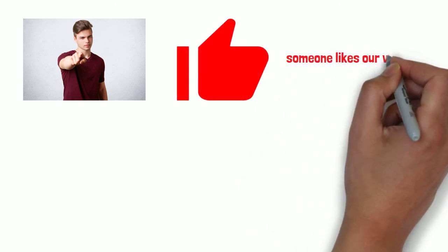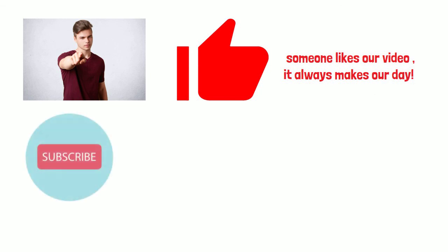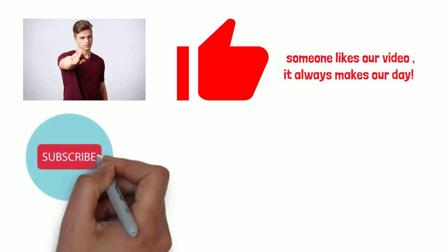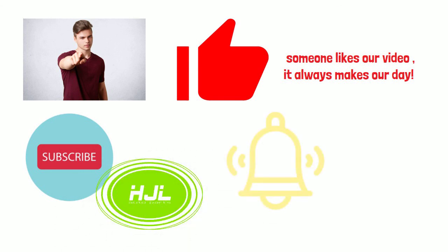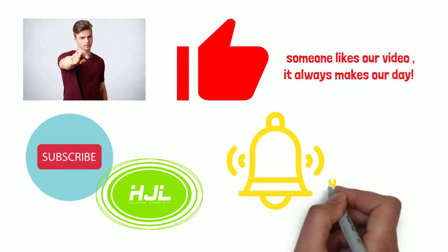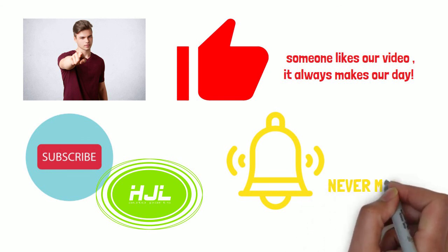If this video helps you, please consider giving a like. When someone likes our video, it always makes our day. Your recognition is our best encouragement. If you like our video, please hit the subscription button and the little notification bell to make sure you don't miss out on any of our videos. Adios! Ciao!